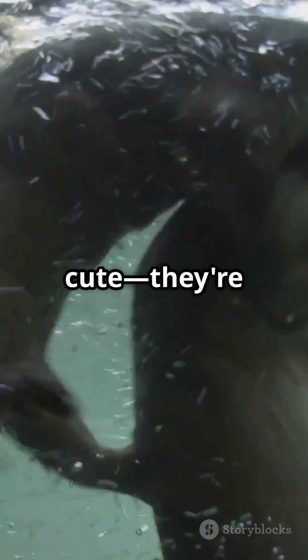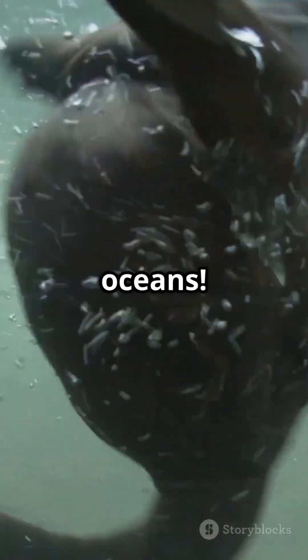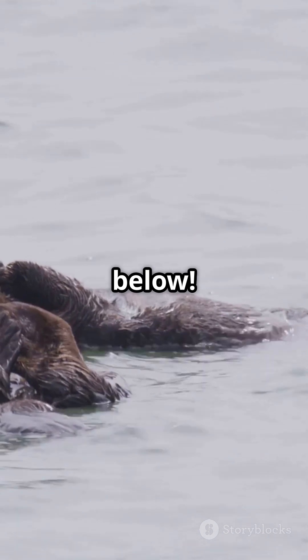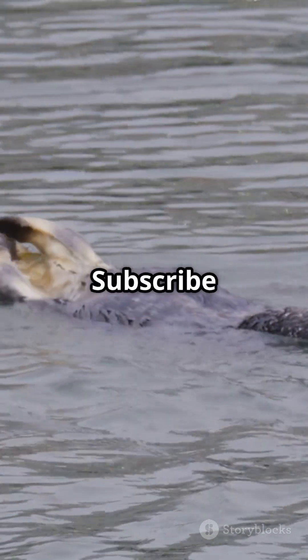Sea otters aren't just cute — they're smart, resourceful, and essential for our oceans. What do you think about their tool use? Drop a comment below. Love animal facts? Subscribe for more.